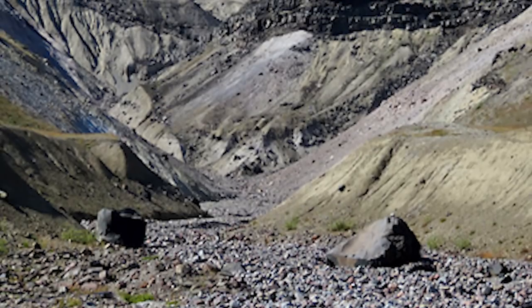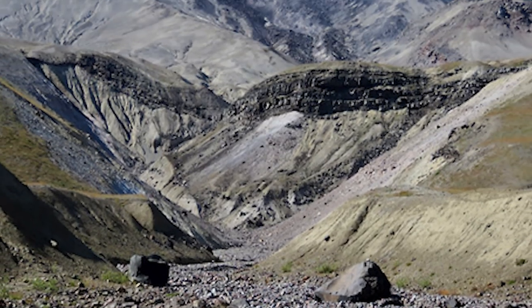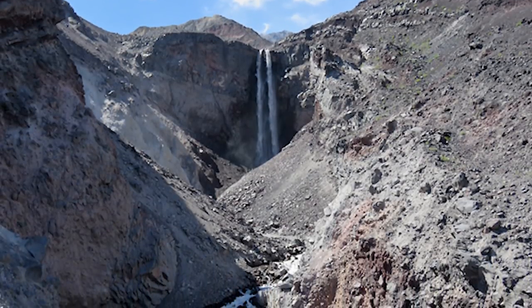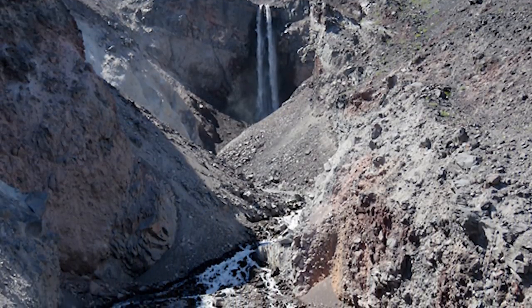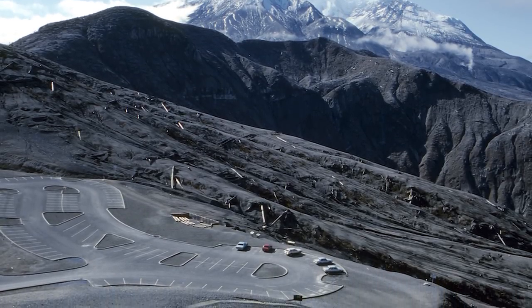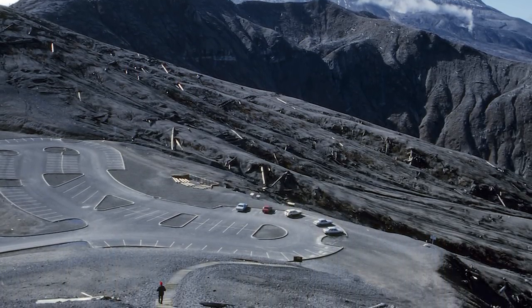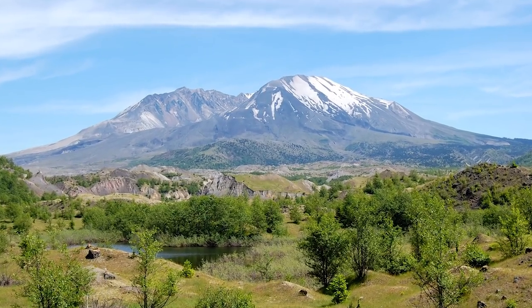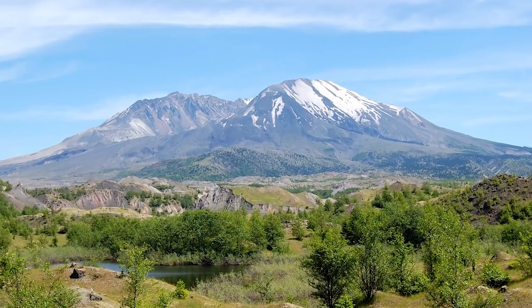Inside Mount St. Helens, visitors have a plethora of trails to choose from, information stations to learn at, viewpoints to take in the beauty, campgrounds to rough it in, and picnic areas to eat at. Visitors can also drive up to Windy Ridge, which is a mere four miles from the crater of the volcano. Helicopter tours, zip lines, and restaurants are also offered, so the fun never ends — and more than 500,000 people visit each year.